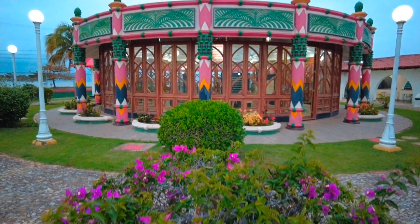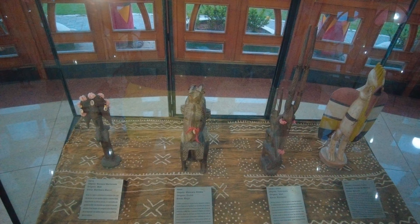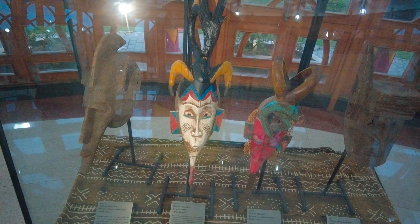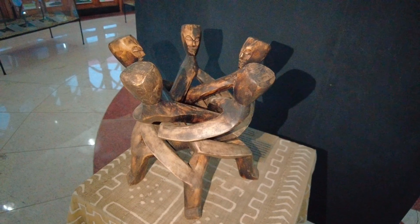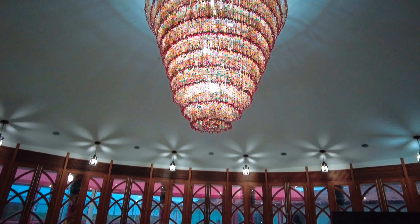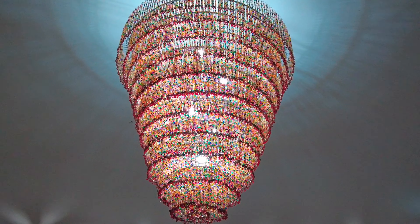E aqui um outro espaço temático — é um espaço de origens africanas, parece um memorial. Tem vários artigos da cultura africana, tem a parte do pilão e cada parte vitrificada tem artigos africanos. É tudo de vidro, as portas estão bem trabalhadas, olha esse lustre — o espaço é bem bonito. Tem vários espaços temáticos assim. (There is another themed space dedicated to African origins, resembling a memorial with glass displays of African cultural artifacts, a decorative mortar and pestle section, ornate doors, and a beautiful chandelier.)